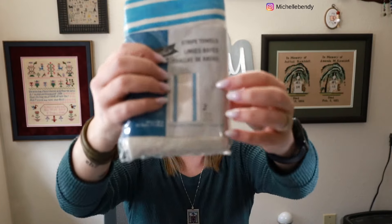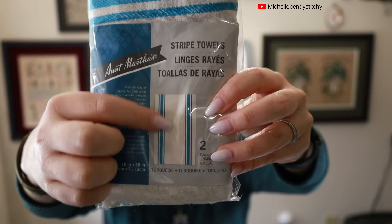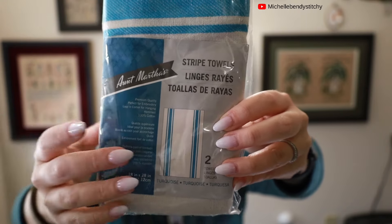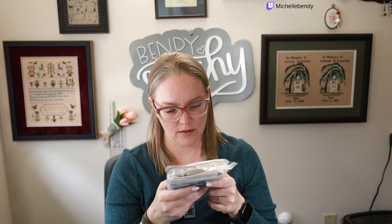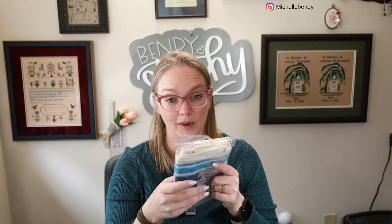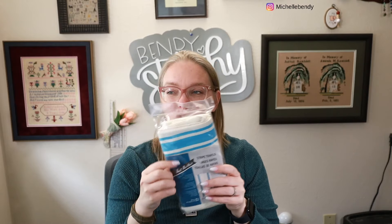Weird question: would you stitch on a dish towel? Like, would you put a band sampler down the middle of it? The whole towel is stitchable with these stripes. What would you put on there — would it be subversive? Let me know in the comments, I'm really interested.